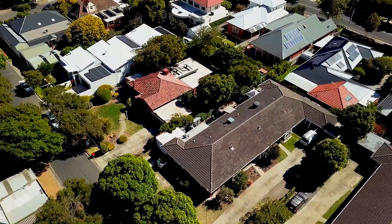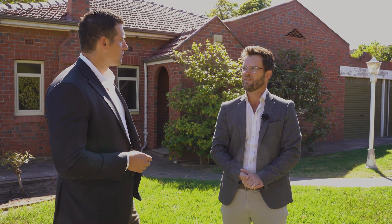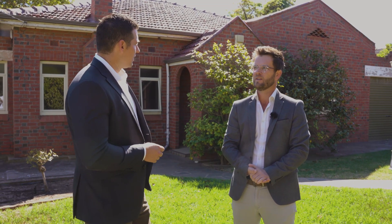So with such a large frontage and such a large land allotment, are we thinking it's subdividable? Absolutely, James — subject to planning consent, this does represent a massive opportunity for redevelopment.